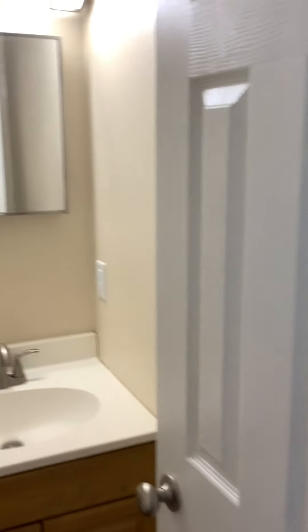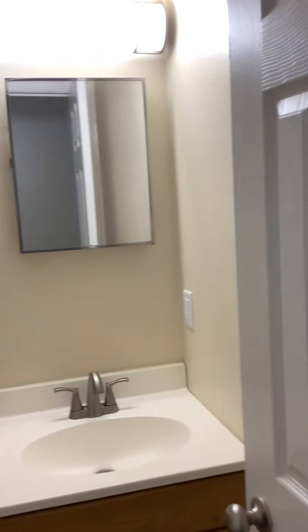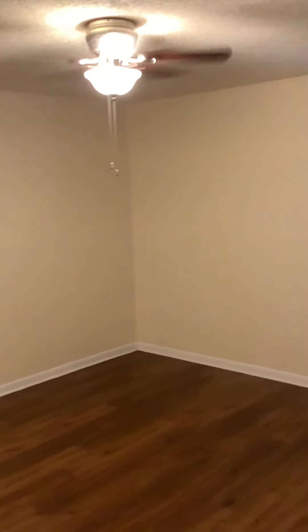Back out into the hallway, we'll continue into the master bedroom. Give you a full pan around here of the master.